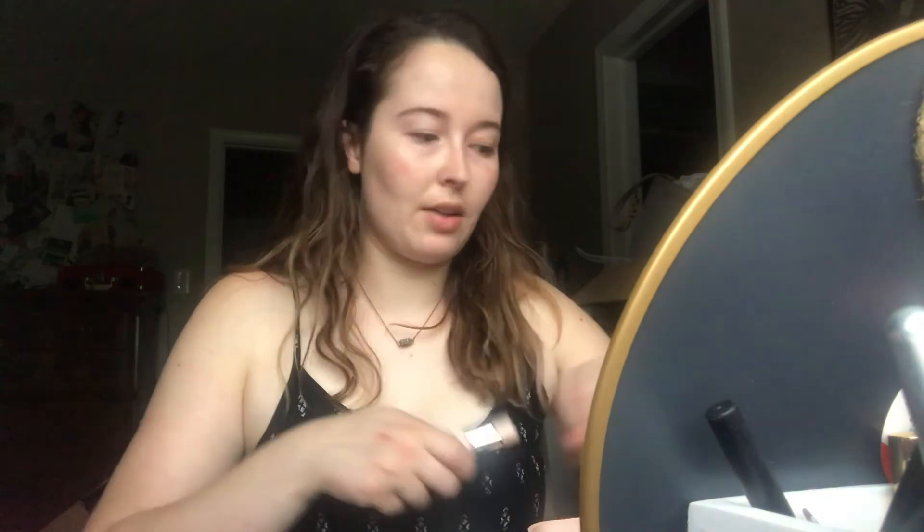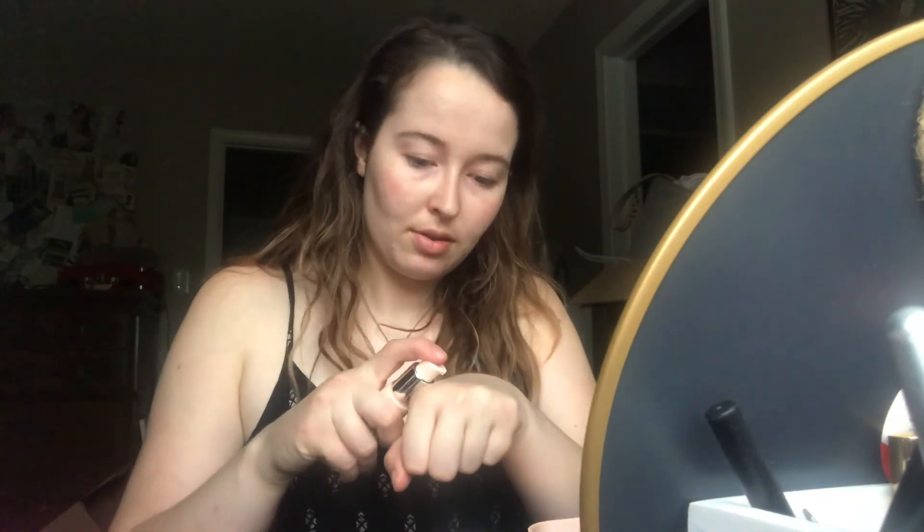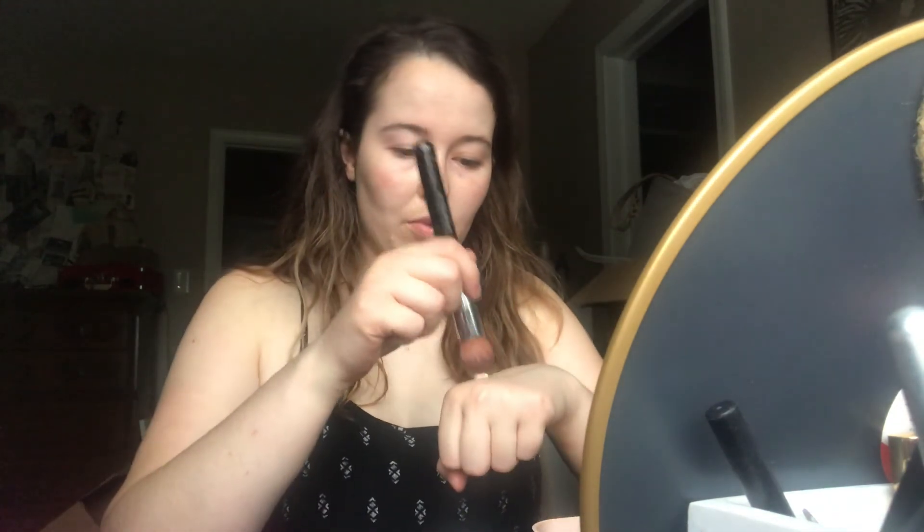I think we're going to do foundation next. I got the shade 110 Porcelain — let's see how this goes. It looks pretty; it looks like a good match for me. I'll apply it with a brush and then maybe blend it out with a sponge.